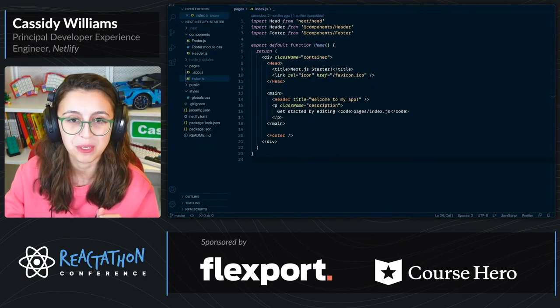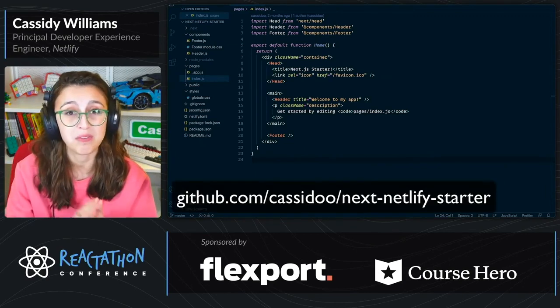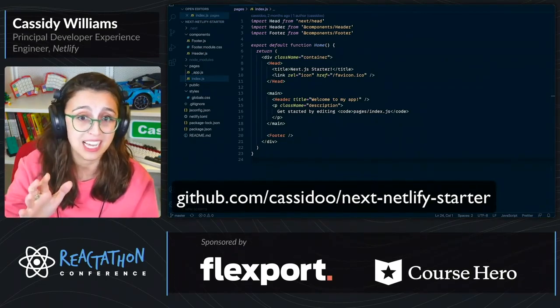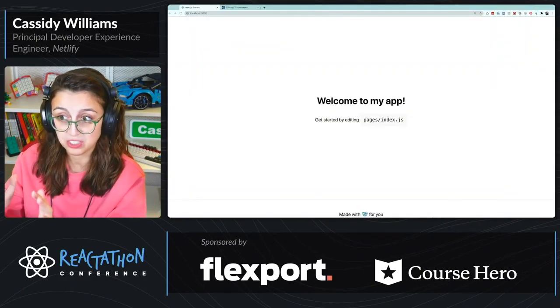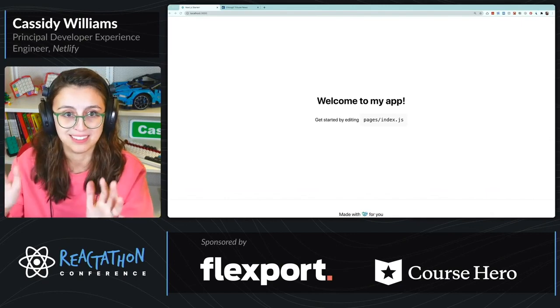This is our Next.js Netlify starter project. If you'd like to look it up, you can find it on GitHub at github.com/cassidoo/nextnetlifystarter. It's a very, very basic project, and if you look at the result, you'll see it's just a 'welcome to my app'. That's it.